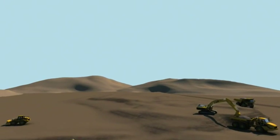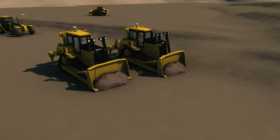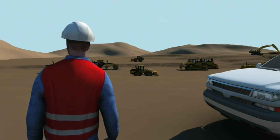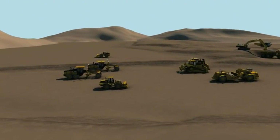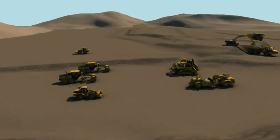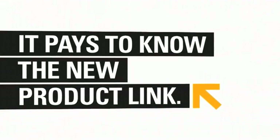It pays to know where your equipment is, what it's doing, and how it's performing at any given time. So you can better manage your fleet for maximum efficiency, the highest productivity, and the lowest owning and operating costs. It pays to know the new CAT Product Link.